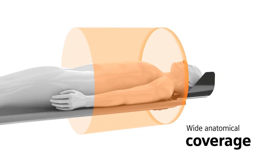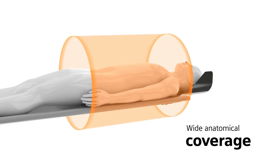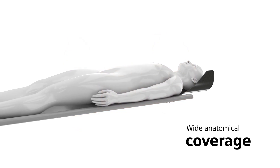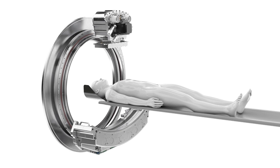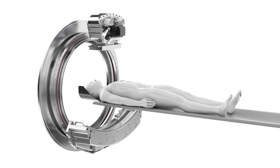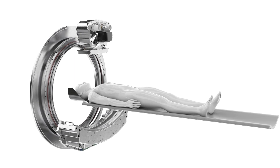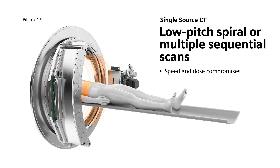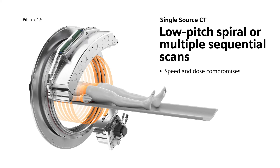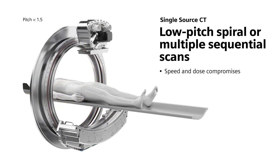When you need wide anatomical coverage, extremely fast acquisition speeds are required so that you don't end up with motion artifacts in your images. Achieving high enough scan speeds to avoid artifacts and keeping the dose in check poses a big challenge for single source technology. Single source scanners use low pitch spiral or multiple sequential scans to achieve sufficient coverage. This requires compromises when it comes to speed and dose.